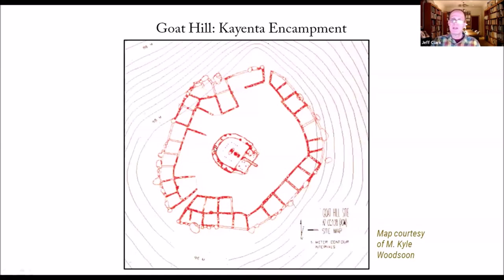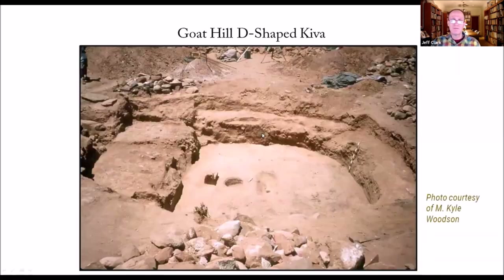Then they build a kiva if they like it. This is one of the second kivas identified in Southern Arizona when Kyle excavated it. This is just a photograph of the Goat Hill Kiva. It has all the markers — the perforated plates, the Maverick Mountain pottery, the entry boxes of a Kayenta enclave. So it was really a smoking gun case.